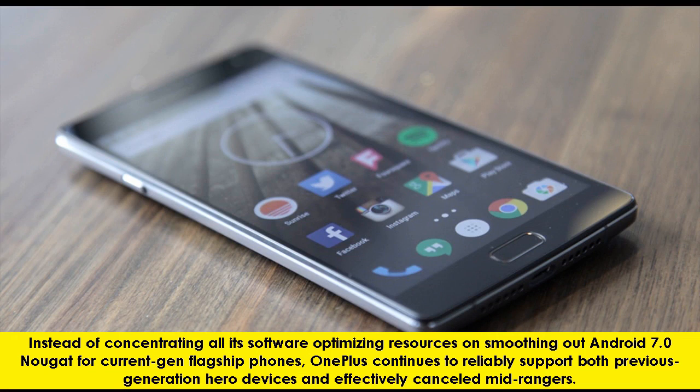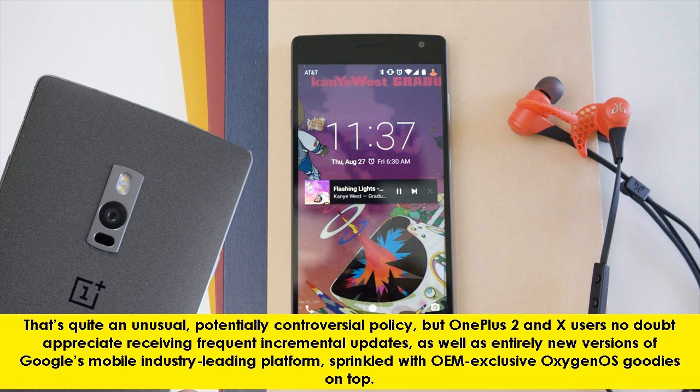Instead of concentrating all its software-optimizing resources on smoothing out Android 7.0 Nougat for current-gen flagship phones, OnePlus continues to reliably support both previous-generation hero devices and effectively canceled mid-ranges. That's quite an unusual, potentially controversial policy, but OnePlus 2 and X users no doubt appreciate receiving frequent incremental updates, as well as entirely new versions of Google's mobile industry-leading platform, sprinkled with OEM-exclusive Oxygen OS goodies on top.